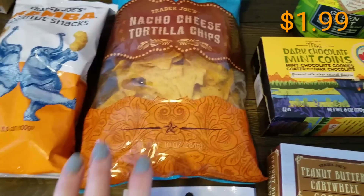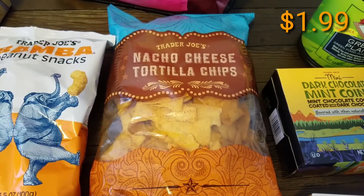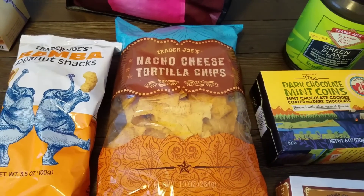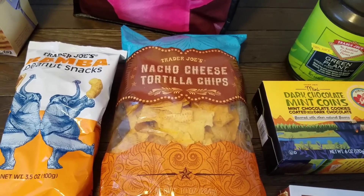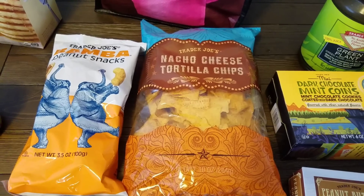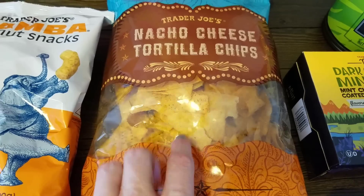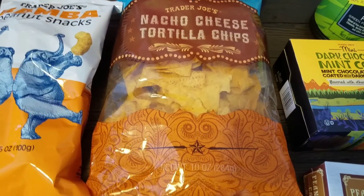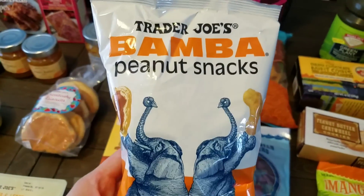We picked up some more of the nachos — they're like Doritos except there are no artificial dyes in them. Briley has an issue with Fruit Loops and Doritos sometimes — she breaks out in hives and starts itching all over. I think it's the dyes inside them. If I pick these up she's fine, and she eats on them for a good week when she has lunch.